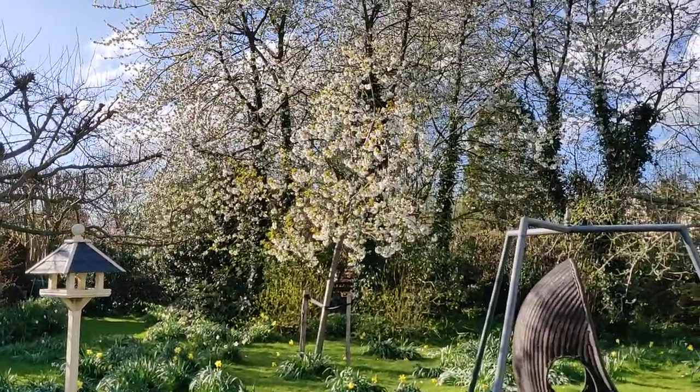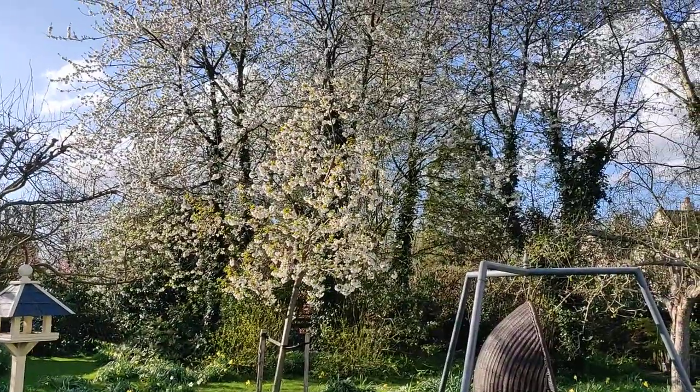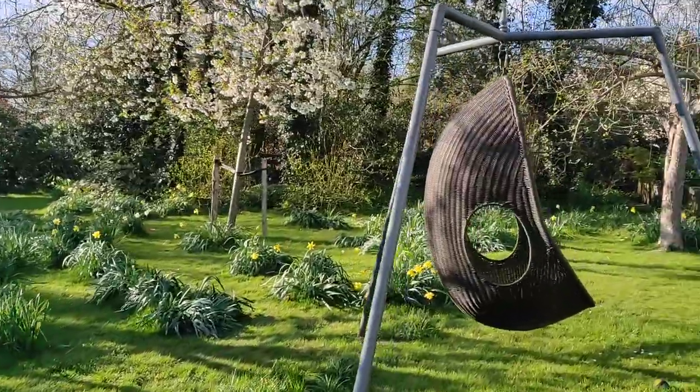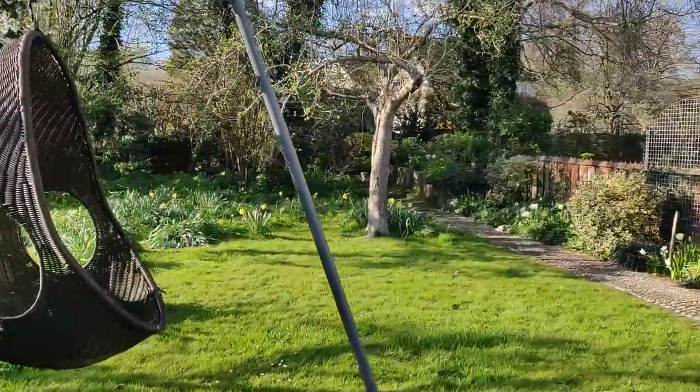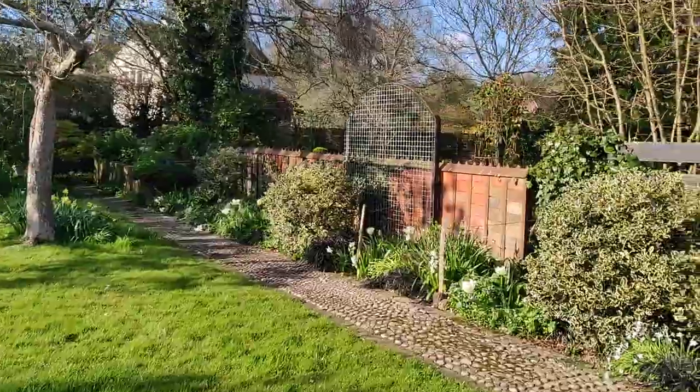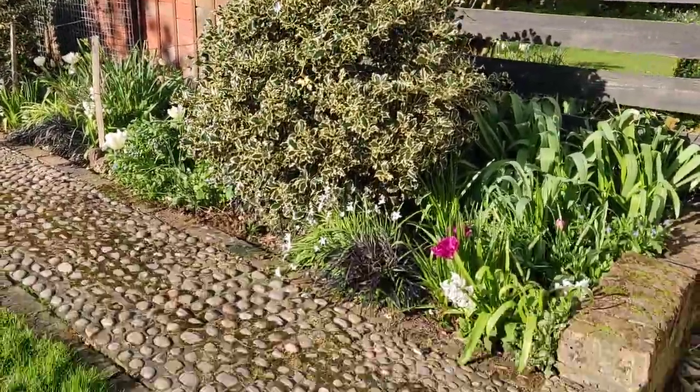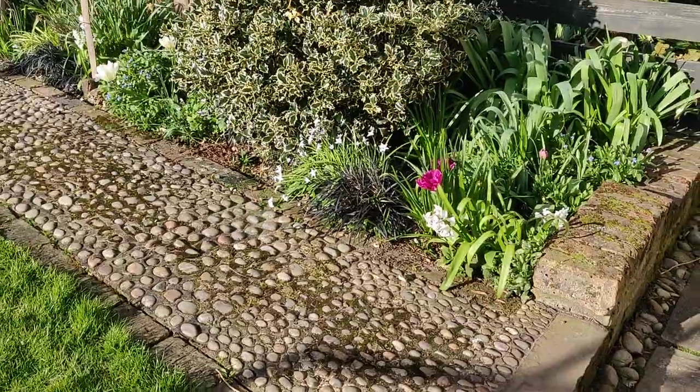Look at that. That's all the cherry blossom that we've got in the garden. And there's all these little flowers coming out along here now. It's very pretty.